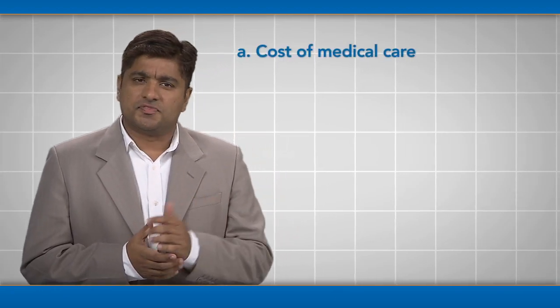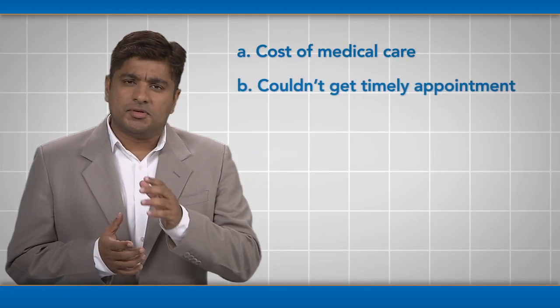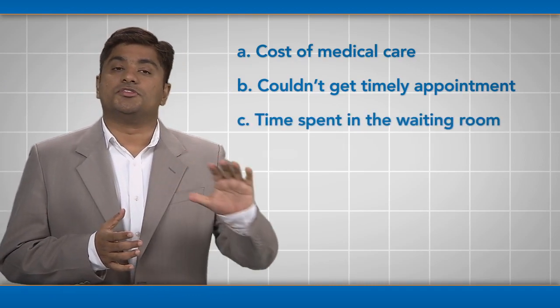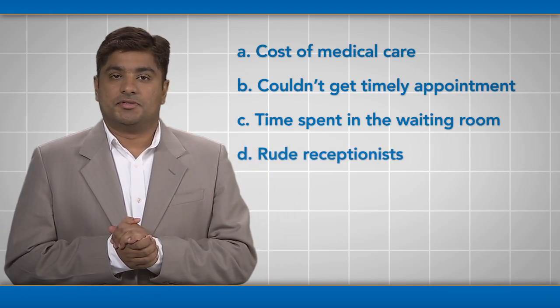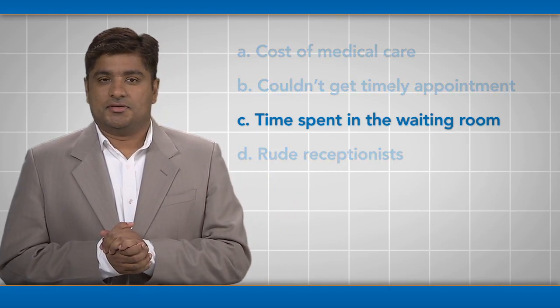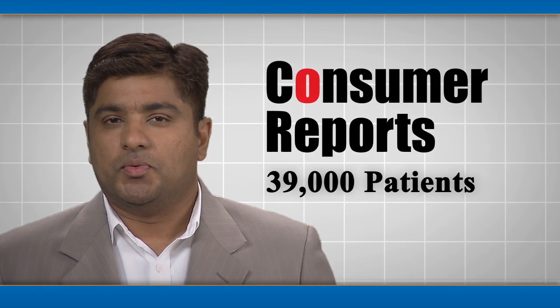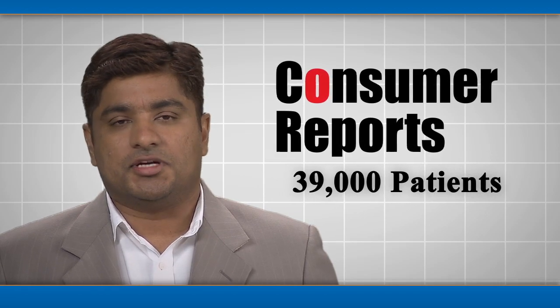Do you know the patient's number one complaint? Is it the cost of medical care? Did they say they couldn't get a timely appointment? Was it spending too much time in the waiting room, or was their top complaint rude receptionists? The correct answer is C — time spent in the waiting room. When Consumer Reports asked 39,000 patients what their pet peeve was, the top complaint was time spent in the waiting room.